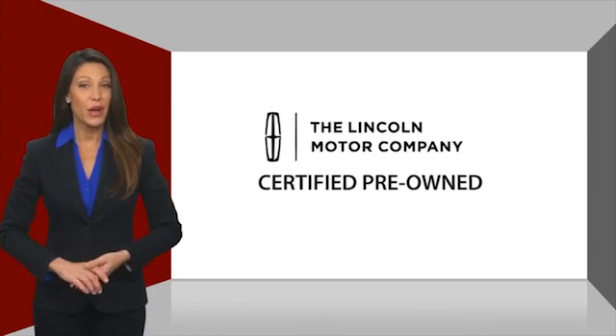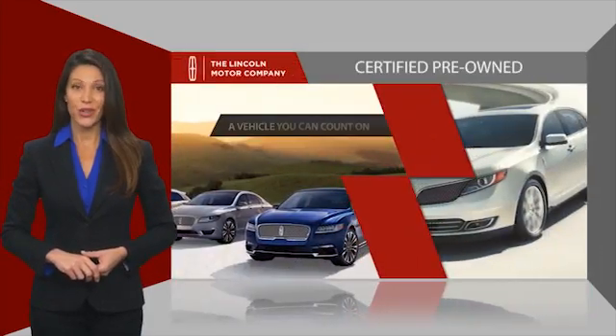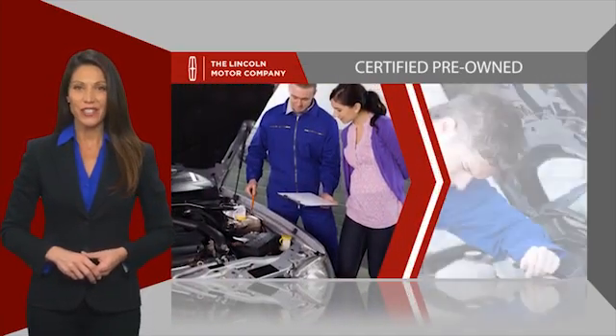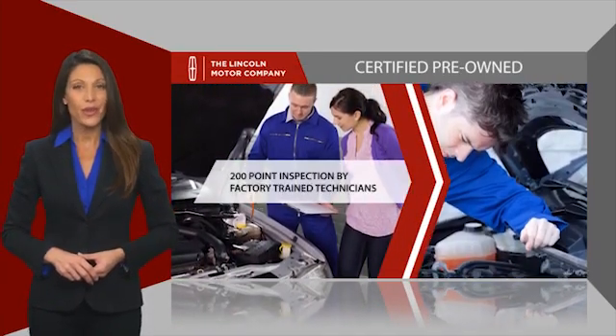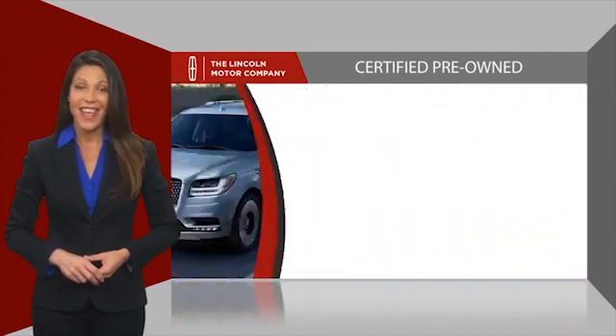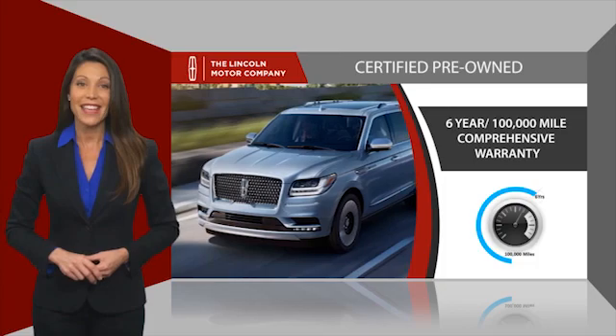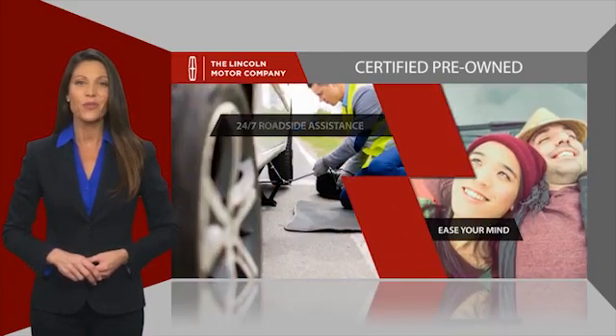With Lincoln certified pre-owned vehicles, you can rest assured that you're getting a vehicle you can count on. All Lincoln certified vehicles go through a thorough inspection by factory-trained technicians and come with a comprehensive warranty. And just to ease your mind, they also provide 24/7 roadside assistance.